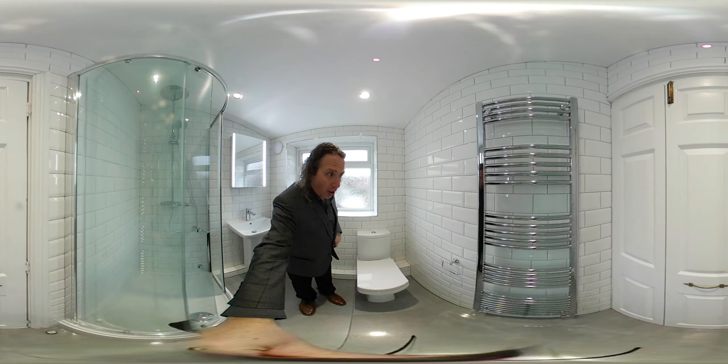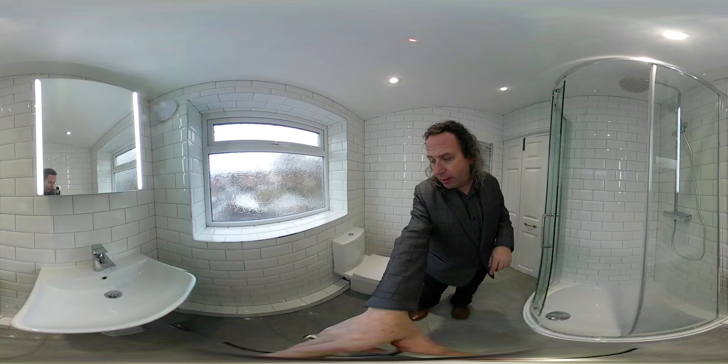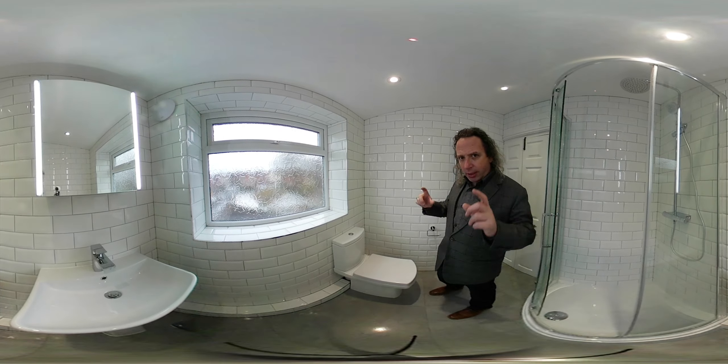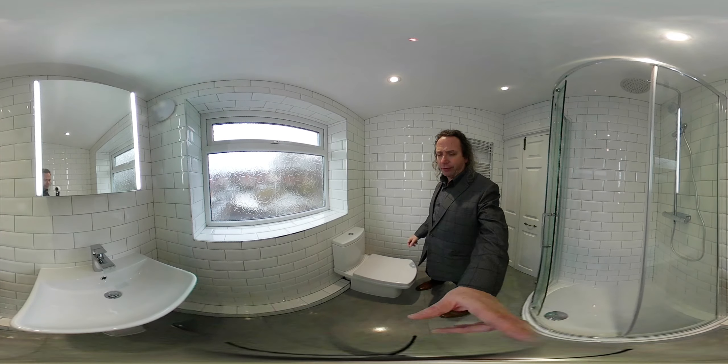All the walls are tiled, as you can see, with a metro tile — fantastic. We have the Tavistock Vibe toilet, and all the walls are tiled in metro: 10 centimetres by 20 centimetres with a grey grout, and a silver trim around the window reveal. It looks absolutely beautiful.